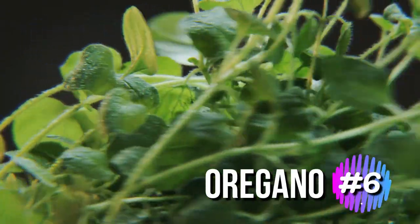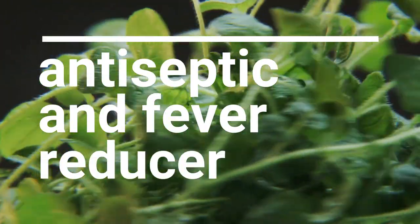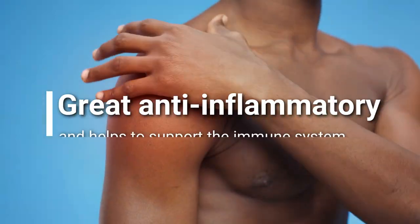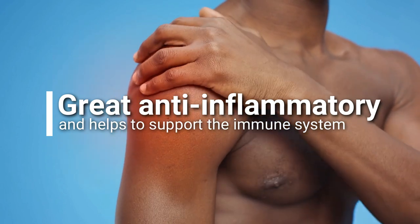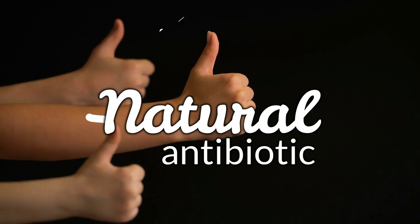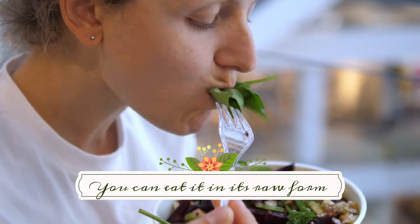Oregano is another herb that has been used for centuries as an antiseptic and fever reducer. It is also a great anti-inflammatory and helps to support the immune system. In addition, it is a natural antibiotic that can help you fight off infection. You can eat it in its raw form or make tea.